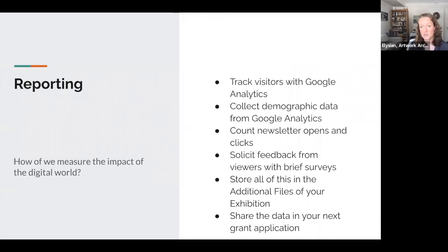With online exhibitions, when you embed them onto your website, you can track visitors via Google Analytics and collect demographic data. If you're sharing exhibitions in a newsletter, you can use those opens and clicks as data points. You can solicit feedback from viewers with surveys online. And when you collect all this information, you can store it within the additional file section of the exhibit — so for a grant application or sending to the board, you have all that data along with your exhibition report and images right in your Artwork Archive account.